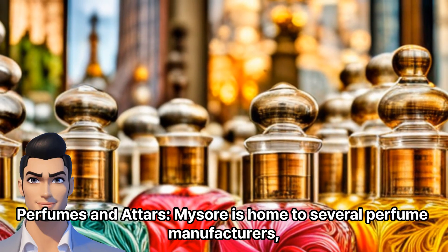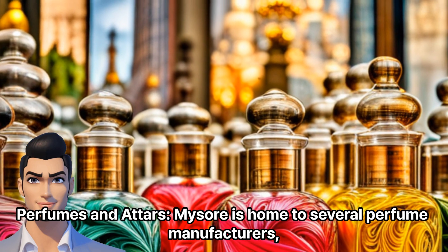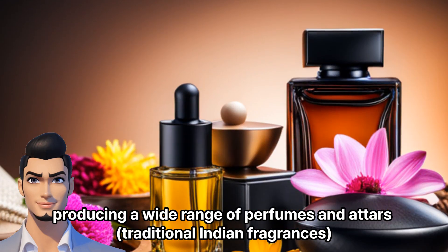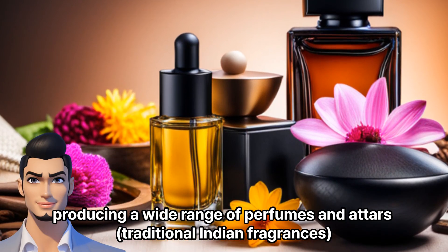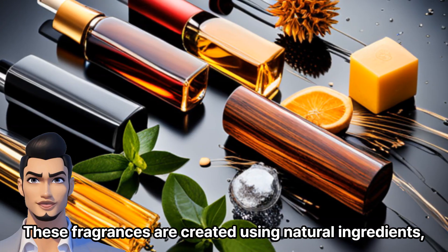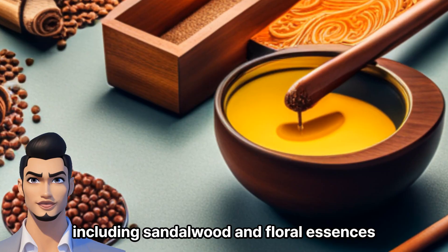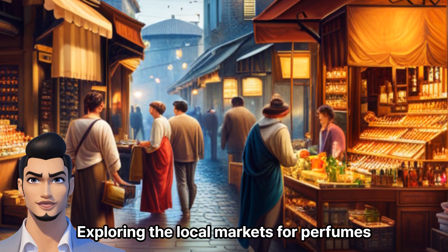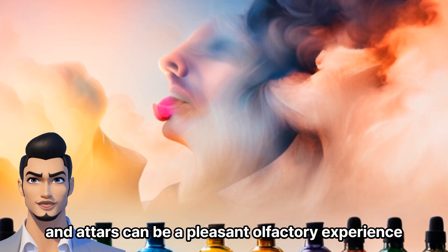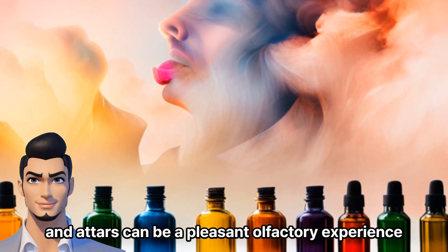Perfumes and Attars: Mysore is home to several perfume manufacturers, producing a wide range of perfumes and Attars — traditional Indian fragrances. These fragrances are created using natural ingredients, including sandalwood and floral essences. Exploring the local markets for perfumes and Attars can be a pleasant olfactory experience.